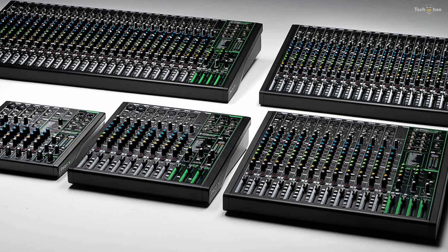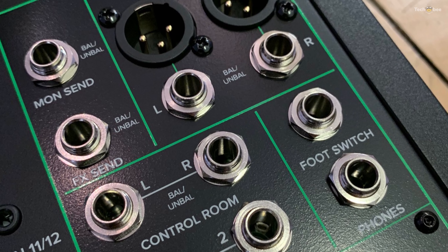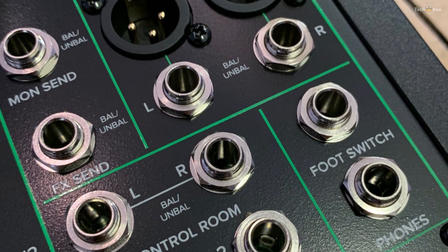The 24 effects range from delays, reverbs, choruses, distortion, and even an auto-wah feature. All of these effects are accessed by a simple twist of the presets knob.